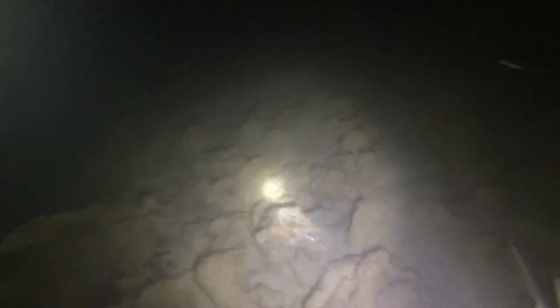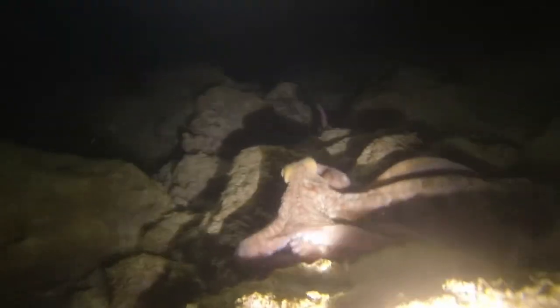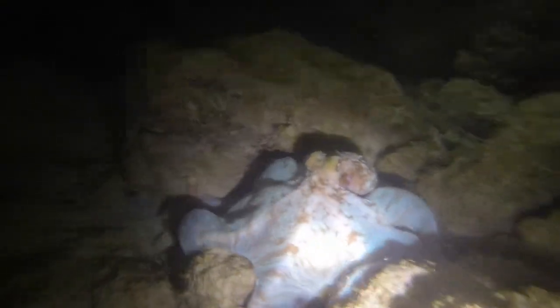Definitely one of the coolest parts of night diving is that you drastically increase your chance of coming across one of the most amazing and smartest animals on the planet. What I thought was a plastic bag was actually a Caribbean octopus, which not only started changing colors for us, but came to say hello.